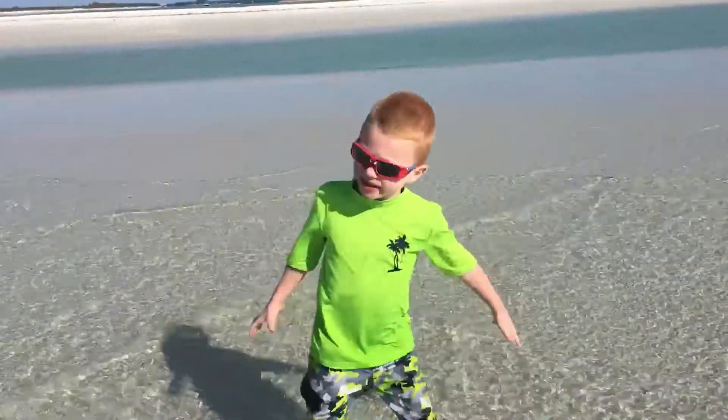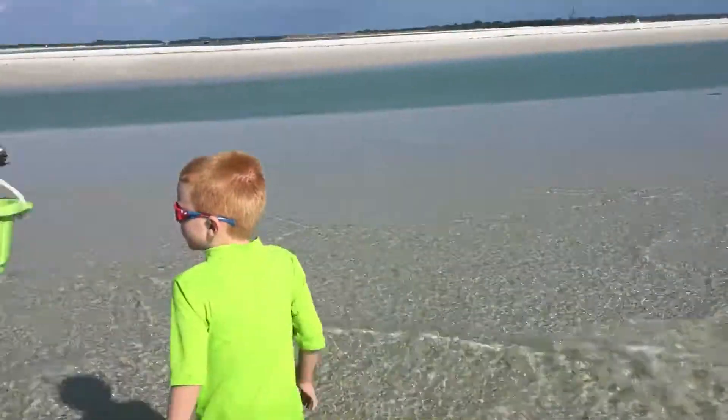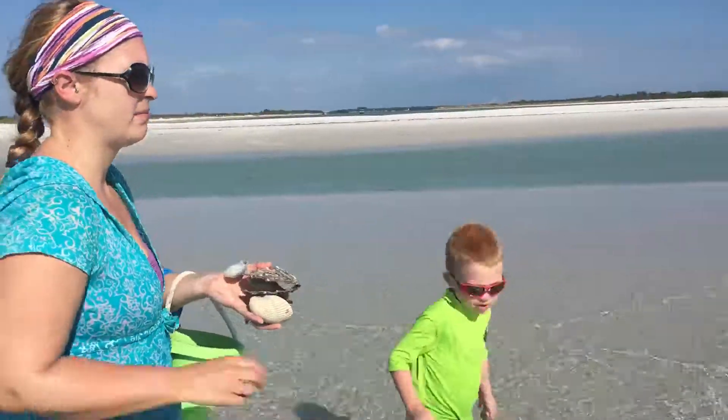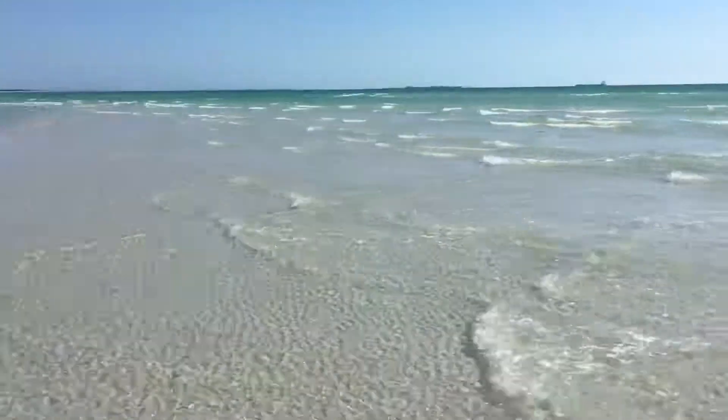I thought there was something in there. Look at this sandy part of the field. There's like no water right there. I think it's a sandy part of the field.